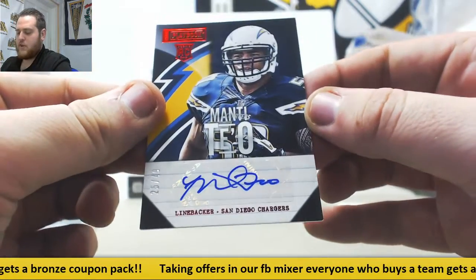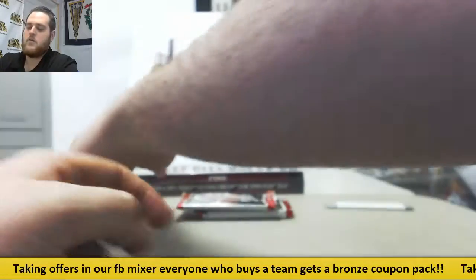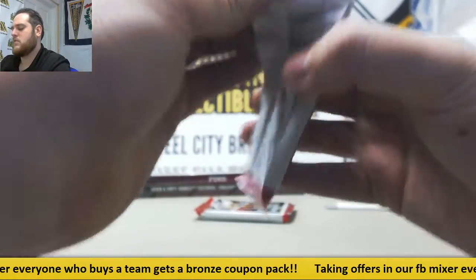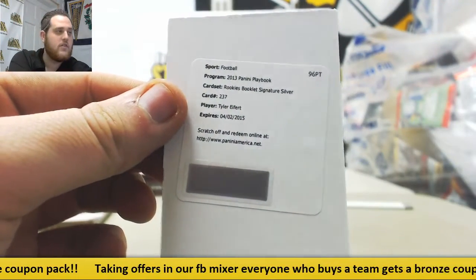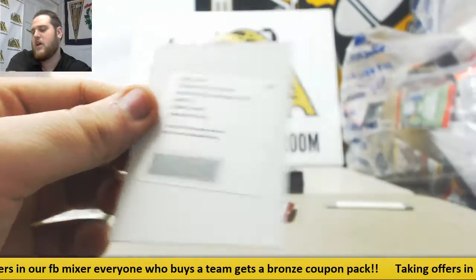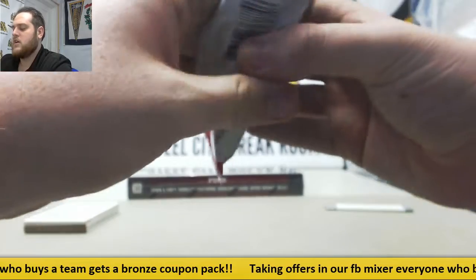Rookie auto 25 of 49, Manti Teo — linebacker from Notre Dame. Redemption, Tyler Eifert, rookie booklet, signature silver. Really nice player, just always getting hurt. Really good player for the Bengals, Tyler Eifert — signature silver, they'll still honor that.